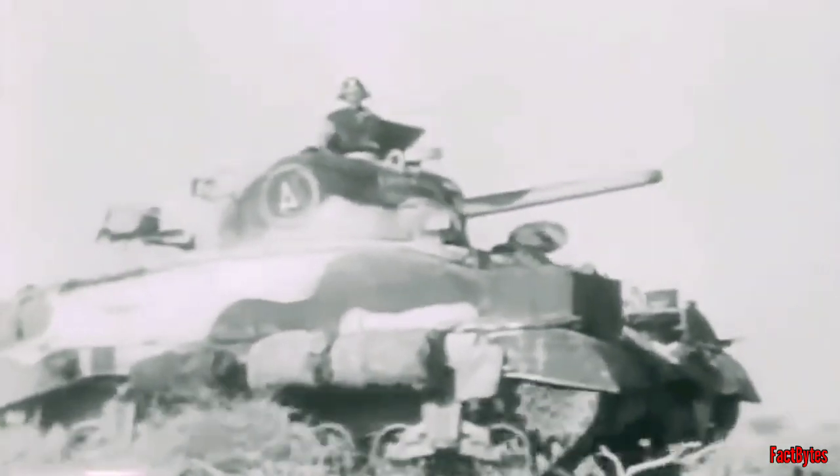Despite early design problems, the tanks were mechanically reliable and effective, increasing the crew's confidence in their vehicles. This is why it was one of the primary weapons workhorses for the United States during the war, and why it is possibly the most important tank series of World War II. They were also able to maintain a high degree of operational readiness.